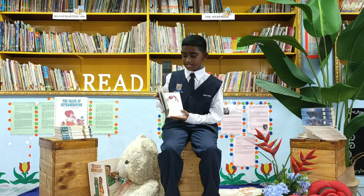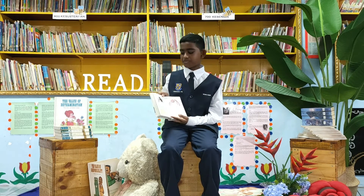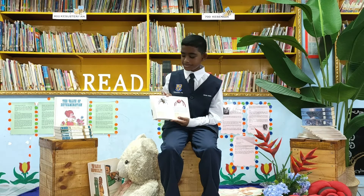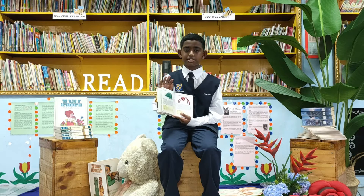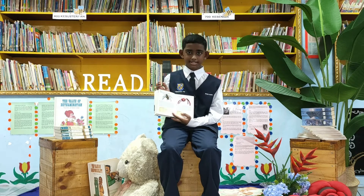I have three main animals that I like from this book. The first one is the common house spider. Even though this spider looks deadly, it's actually non-poisonous and it's really helpful. It eats up pests such as cockroaches, flies, and ants.